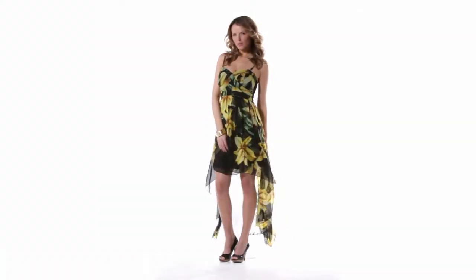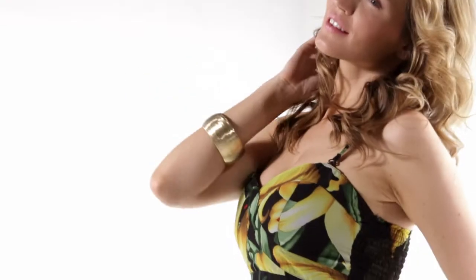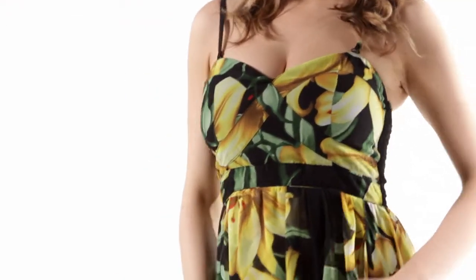Another way to wear the tropical trend is with print. This floral print dress is ideal for the pear-shaped. It's got support around the bust and a lovely asymmetric hem, making it incredibly flattering.